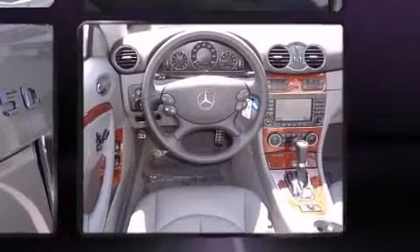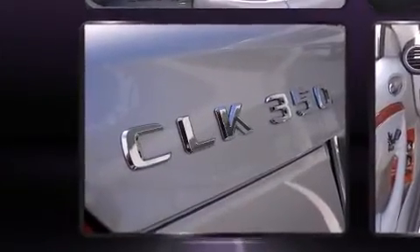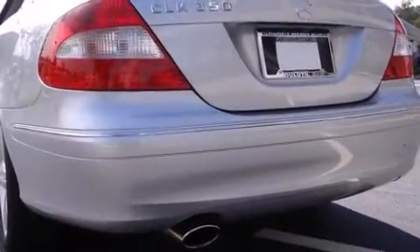Top features include heated front seats, leather upholstery, adjustable headrests in all seating positions, a trip computer, a power convertible roof, rain-sensing wipers, and power seats.